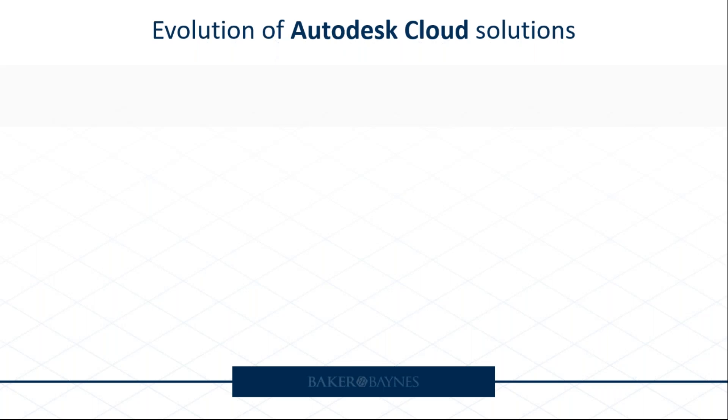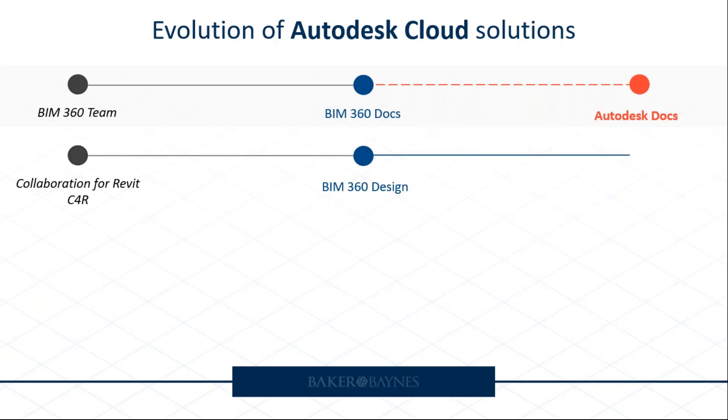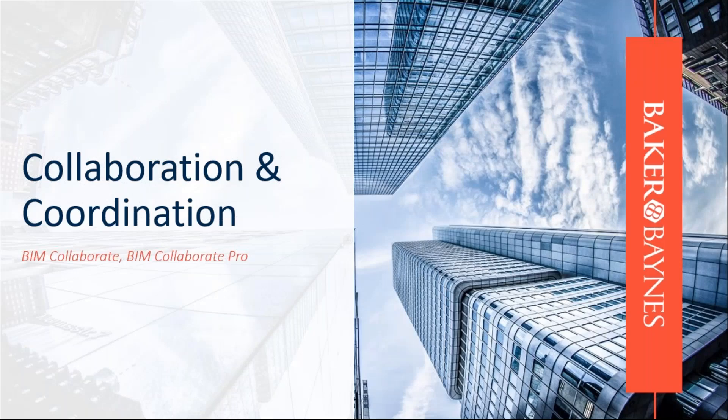Let's look at the evolution of Autodesk Cloud solutions. Many remember BIM 360 Team, which moved towards BIM 360 Docs — a lot of us have worked on BIM 360 Docs over the past four to five years. Since the launch of Autodesk Construction Cloud, we now see that as Autodesk Docs. From a Collaborate for Revit perspective, we saw BIM 360 Design, which is now BIM Collaborate Pro. BIM 360 Glue became BIM 360 Coordinates, and through ACC it's now BIM Collaborate. BIM 360 Field ultimately became BIM 360 Build, and we now have Autodesk Build.